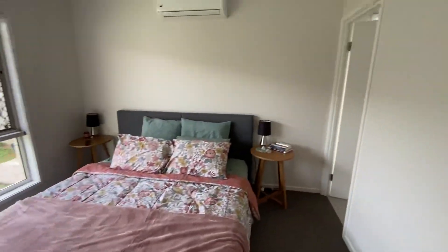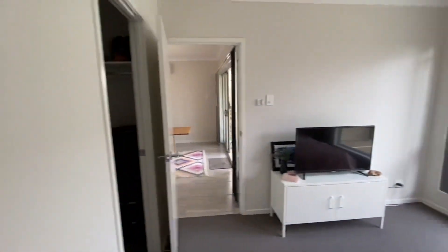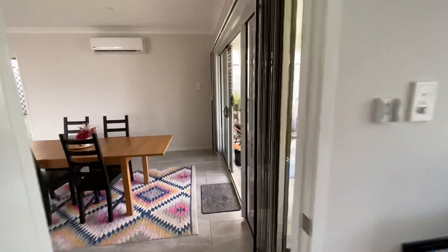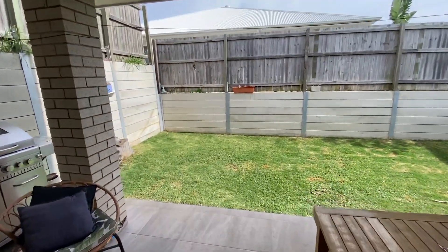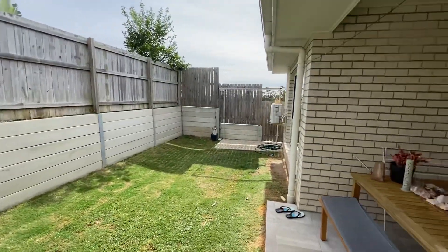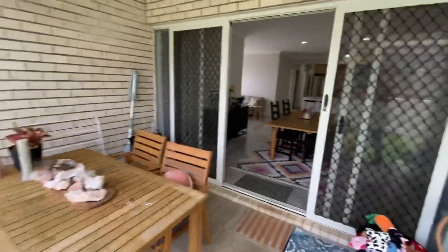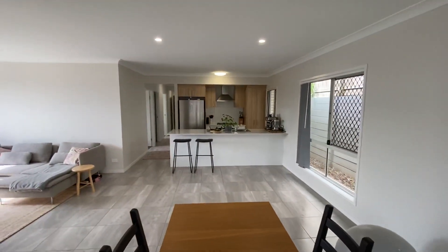The master bedroom is towards the back of the house - again it's air-conditioned - a nice private bedroom with a walk-in wardrobe and ensuite. Nice tidy yard, nothing to it, really nice and private. Okay, that's 51 Creekwood Circuit in Spring Mountain.